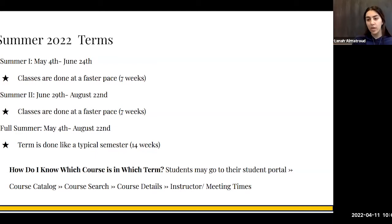The full summer term is 14 weeks, just like if you were taking it in the fall or the winter. To find out which courses are in which terms, students may go to their student portal, then go to course catalog, course search, course details, and instructor/meeting times. If you'd like me to show you how to register, feel free to stay at the end of the video and I'll show you the exact process.